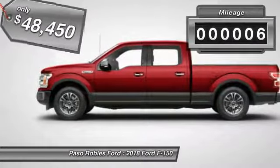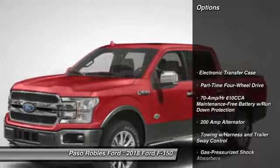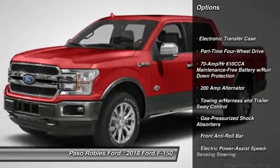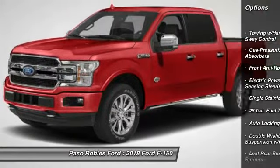This vehicle has less than 100 miles. Here are some of this vehicle's great options: fog lights, outside temperature gauge, tachometer, day-night rearview mirror, brake assist.